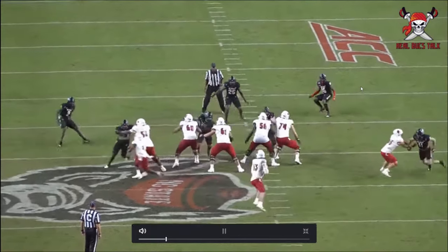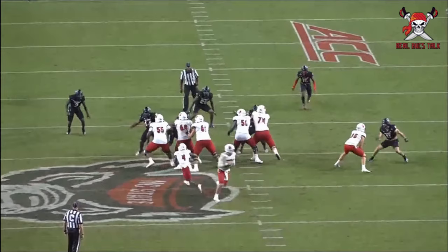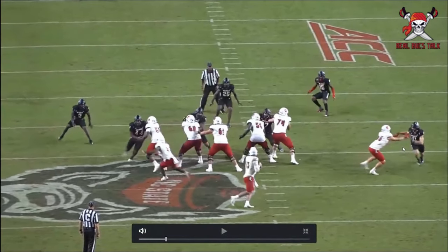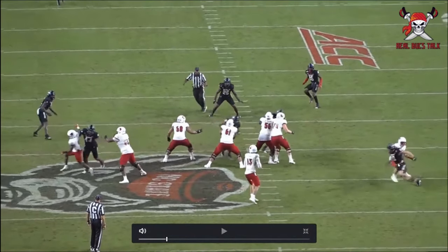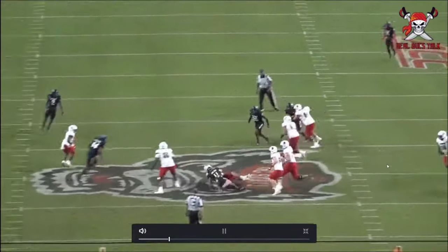Again matched up against a tight end — look at the hand usage, same thing on the other side, over that outside arm pushing it down. Then the guy tries to rip at him, so he rips his arm up to disengage, gets in and records the sack. A lot of good things.